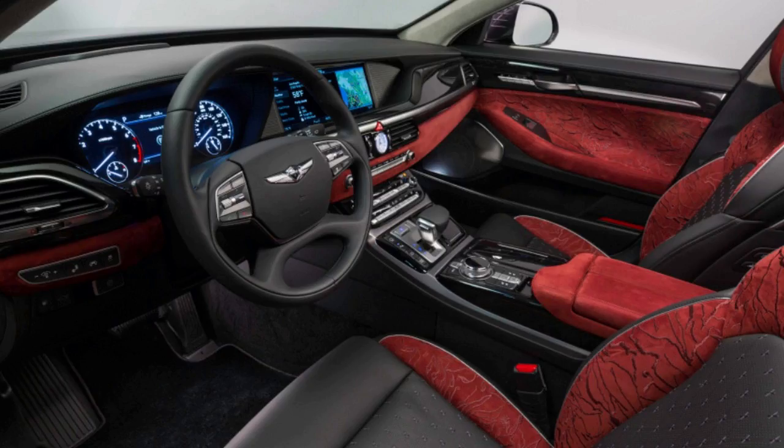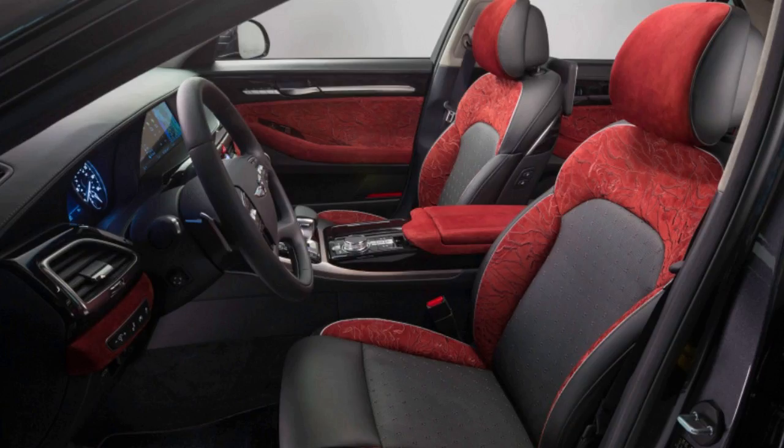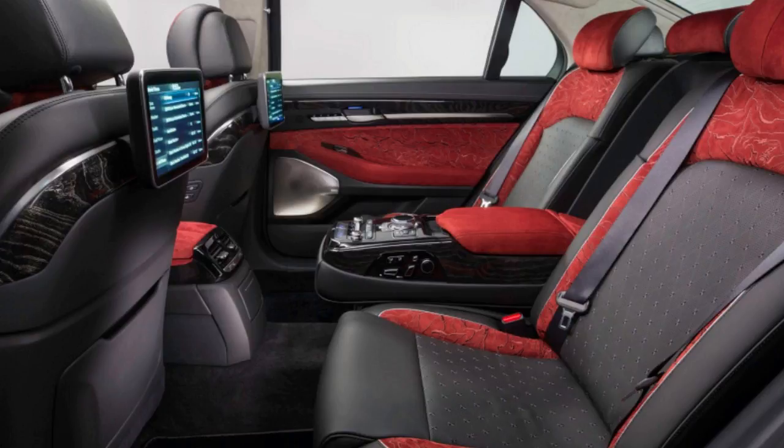With the Academy Awards coming up, Genesis made five extraordinarily selected G90 cars for the event. They each feature custom paint jobs and rich interiors ranging from understated to bold. They have some quite wild names as well.